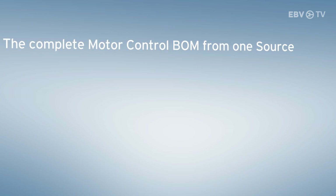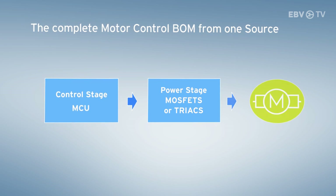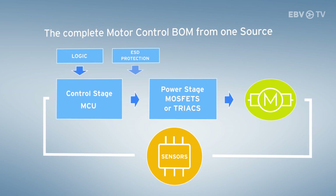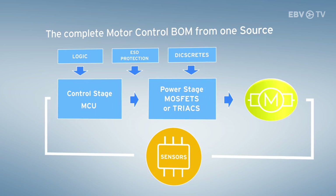NXP's range of products truly offers total motor control solutions, whether for low voltage types such as brush DC and brushless DC motors, or mains voltage types such as universal motors. There are microcontrollers for the control stage, MOSFETs for the power stage, and sensors for the feedback loop. A complete range of peripheral products is also available, as can be seen on the schematic — a total solution.